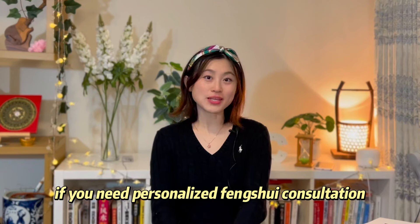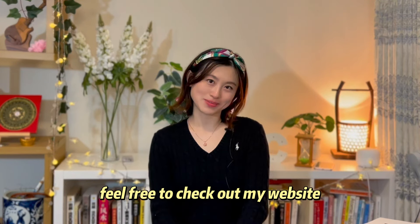Thank you everyone, I hope you find this video helpful. If you need a personalized feng shui consultation, feel free to check out my website in the comment section below. See you next time.